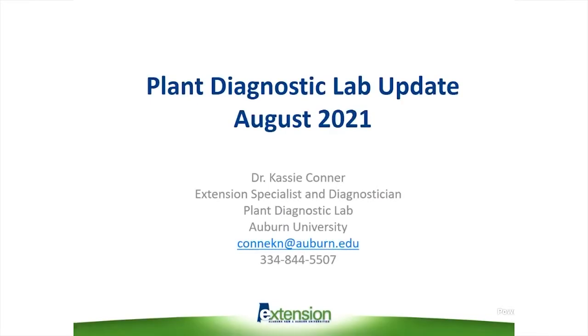I'm Cassie Conner, director of the Auburn University Plant Diagnostic Lab. This year was a very wet year, so we saw the typical wet weather diseases that we always see — a lot of bacterial diseases, a lot of root rots, a lot of foliar fungal problems. I thought that today I would just show some of the more interesting things that we found this year.